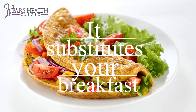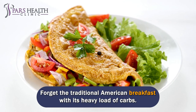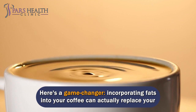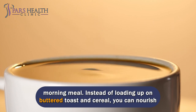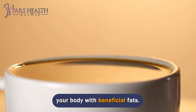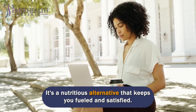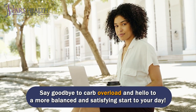It substitutes your breakfast. Forget the traditional American breakfast with its heavy load of carbs. Incorporating fats into your coffee can actually replace your morning meal. Instead of loading up on buttered toast and cereal, you can nourish your body with beneficial fats. It's a nutritious alternative that keeps you fueled and satisfied — say goodbye to carb overload and hello to a more balanced and satisfying start to your day.